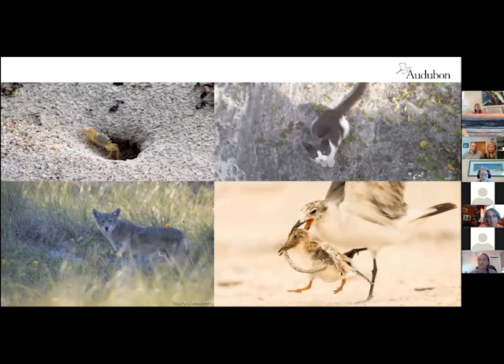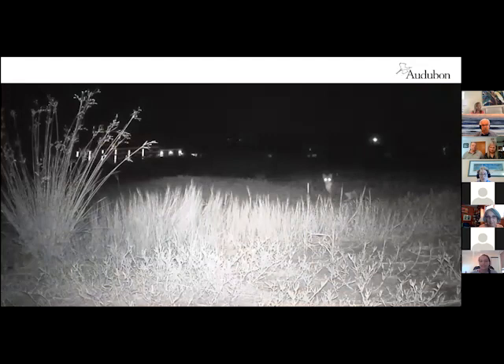Kitty cats are super cute, but they're best inside because they do kill things for fun. If you have an outdoor cat at the beach, I implore you to try and turn it into an indoor cat — this is actually a cat that I caught on a game camera in one of our snowy plover nesting enclosures last year. Your outdoor cat goes for a little walk about at night and it could potentially eat a snowy plover egg.